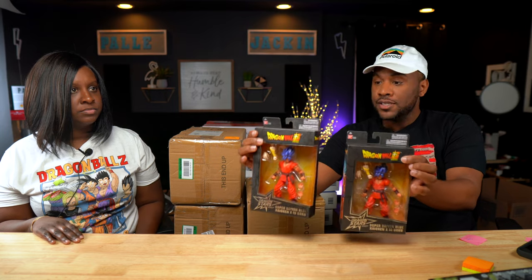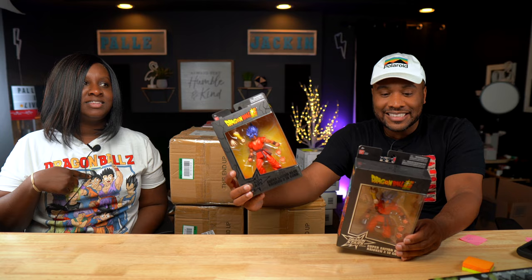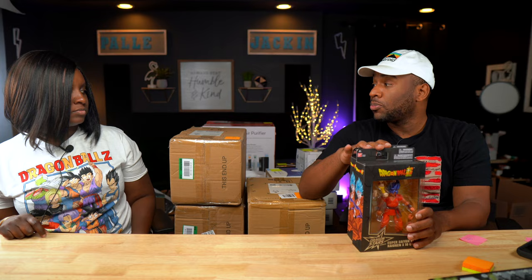First item — y'all have already seen these. I got two more Goku Super Saiyan Blue figures. These sell for between $55 and $65. We've got one already listed, so we'll just increase the quantity to three.